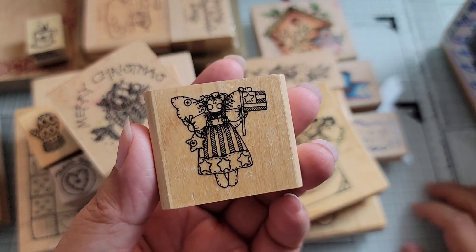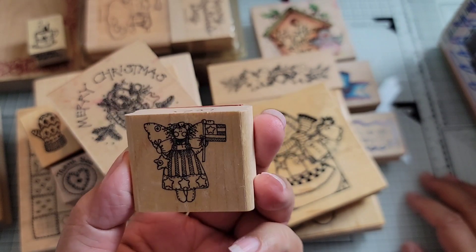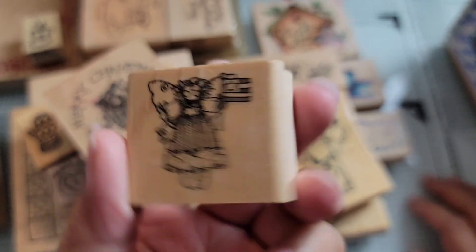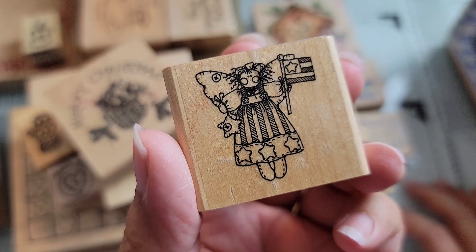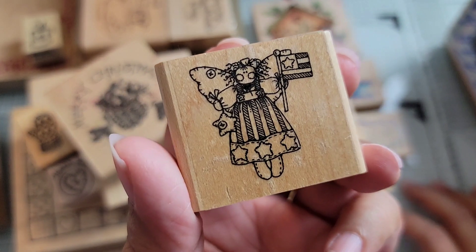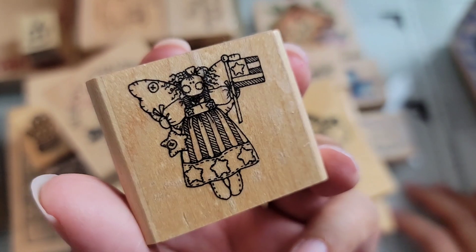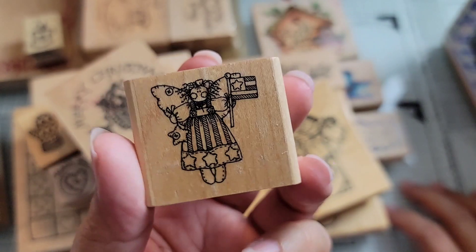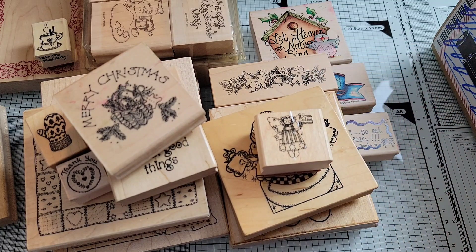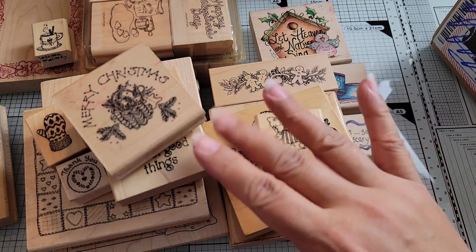Now I know this is one of a set — I think it's a Stampin' Up set, or part of one. I believe there are like four different angels, all different styles. I don't know the name of the set originally, but I got this one because it was part of a lot I was purchasing. It's cute — sort of like your patriotic angel. Anyway, that's what I got for you today. That is my haul. Thank you for watching and I'll talk to you soon. Bye for now.